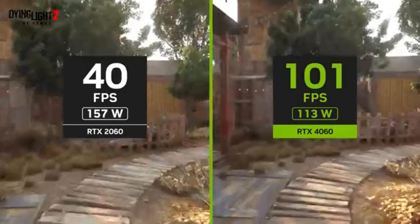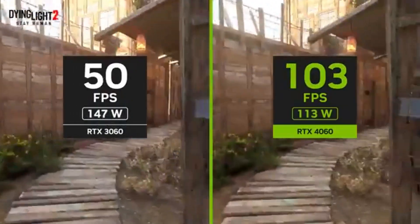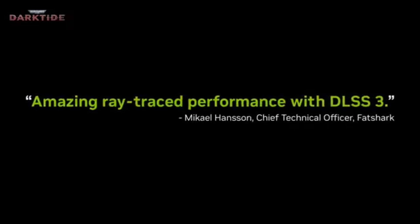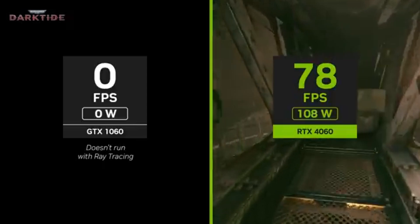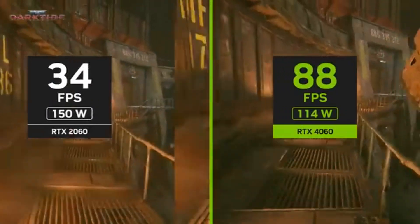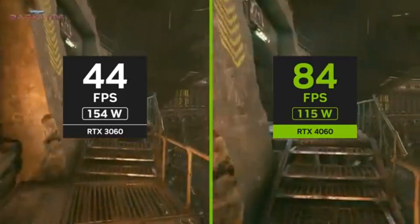Dive into your favorite titles with superb clarity and depth. You are ushered into the future of gaming visuals with real-time ray tracing. The RTX 4060 enhances lighting, reflections, and shadows for unparalleled realism on your screen with rendering that rivals that of a movie theater. With the help of artificial intelligence and deep learning super sampling (DLSS), the RTX 4060 can upsample videos from lower resolutions to higher ones while maintaining speed.